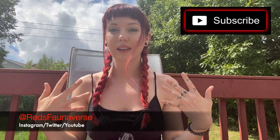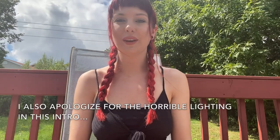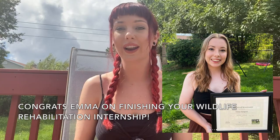Hey guys and welcome back to my channel, and if you're new, then hello! It's been a while since I've had a video out — about three months to be exact. Summer is just a really busy month for me. I just finished working almost two weeks in a row, but I knew I'd be going on vacation soon. I'm currently on vacation in Halifax, Nova Scotia, and I am staying with Emma Sampson, who has been working hard at Hope for Wildlife this summer.